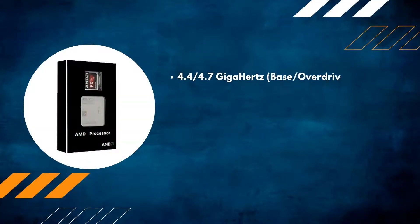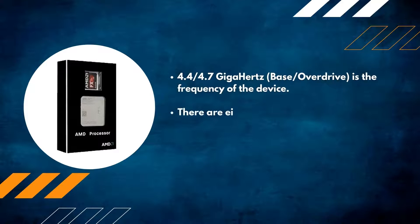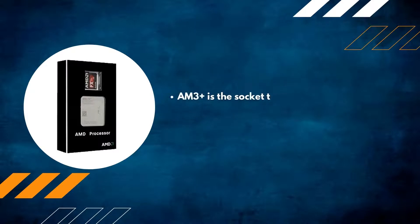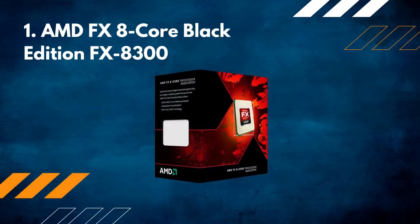Number two: AMD FX-9370. The frequency is 4.4/4.7 GHz base and overdrive. It has eight cores, 8+8 megabytes of L2 and L3 cache memory, AM3+ socket type, and a power consumption of 220 watts.